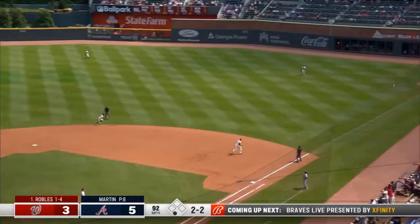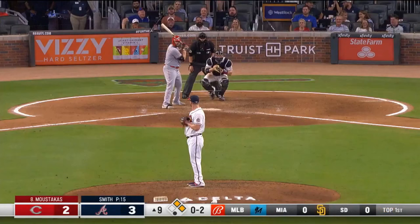The pitch is popped up. Freddy retreats to the outfield grass, still going — over the shoulder — and makes the grab.